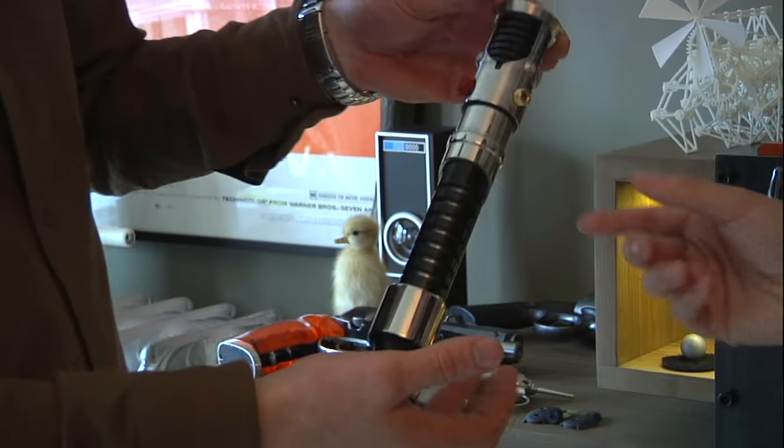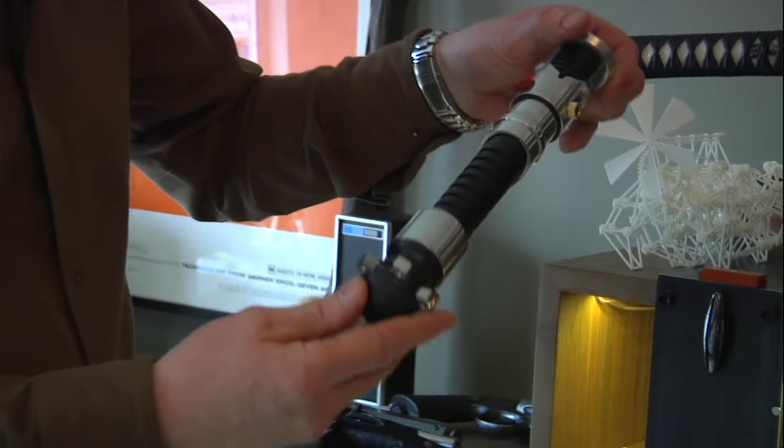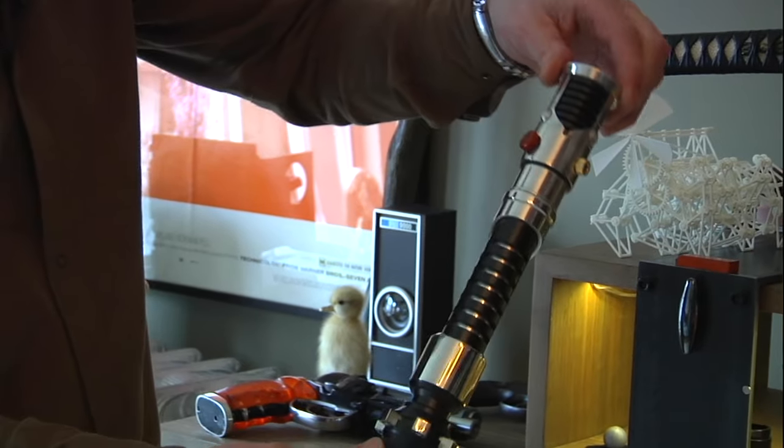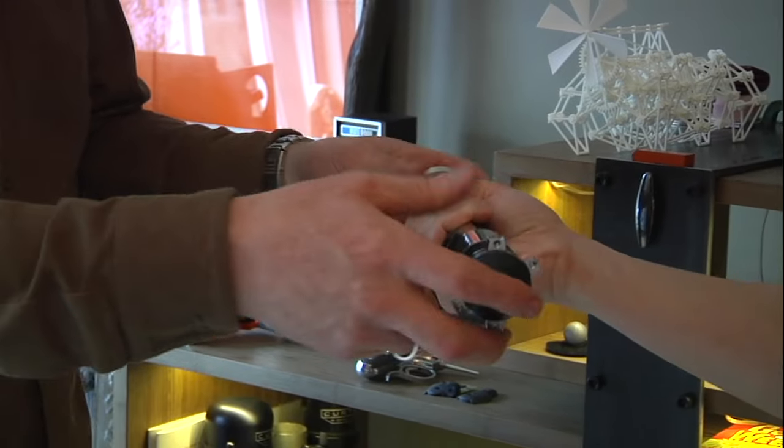Some of my favorite weapons — like Obi-Wan's saber from Episode One. It's one of the few things that's good about Episode One. This is not an actual prop — I can't afford that, that's $100,000. This was just Master Replicas, but it's beautiful. It's got a great weight to it. It's a gorgeous piece.